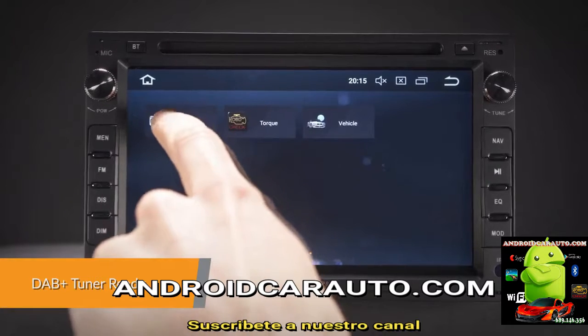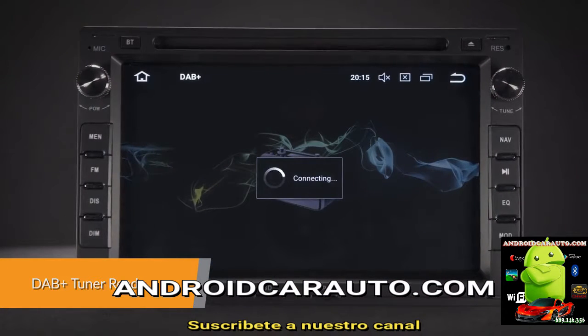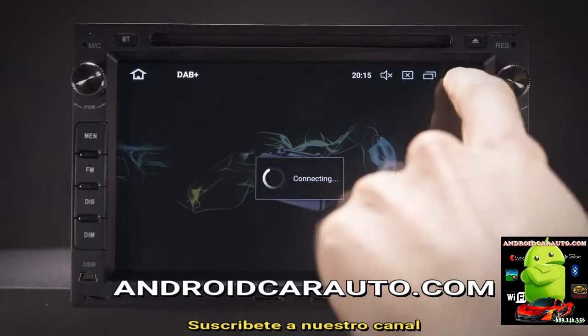Enjoy DAB radio in your car. Just connect the Extron USB DAB radio dongle via the USB port.